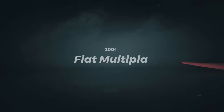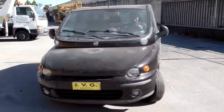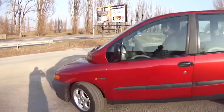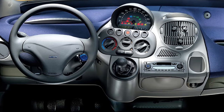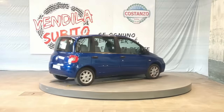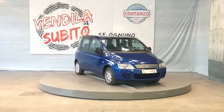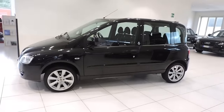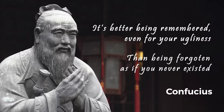Number 5. Ah, the Fiat Multipla — possibly the ugliest car ever made, which weirdly comes from the land of infinite beauty: Italy. Forgive them, Father, for their sins. Still, it sold well, simply because there are many weirdos out there — family guys who didn't lose their sense of humor, who wear sandals over socks, fart in public, and are general oddities, and proud of it. Sadly, Fiat caved to the vocal masses who called it ugly and redesigned it to look like any other boring MPV. Without its personality, it just faded into obscurity. Remember, it's better being remembered, even for your ugliness, than being forgotten as if you never existed.